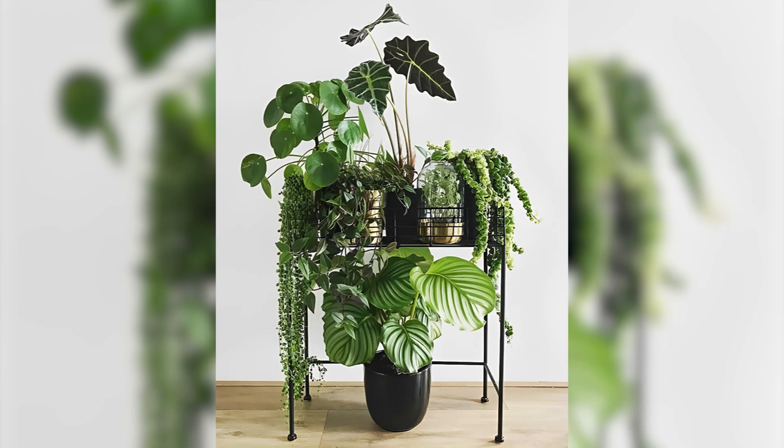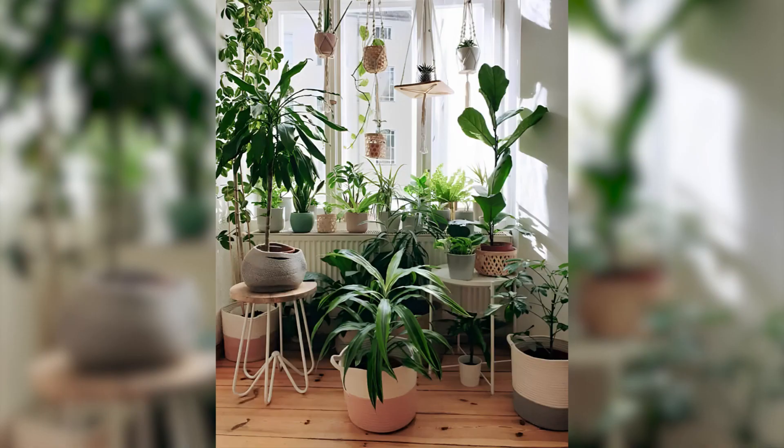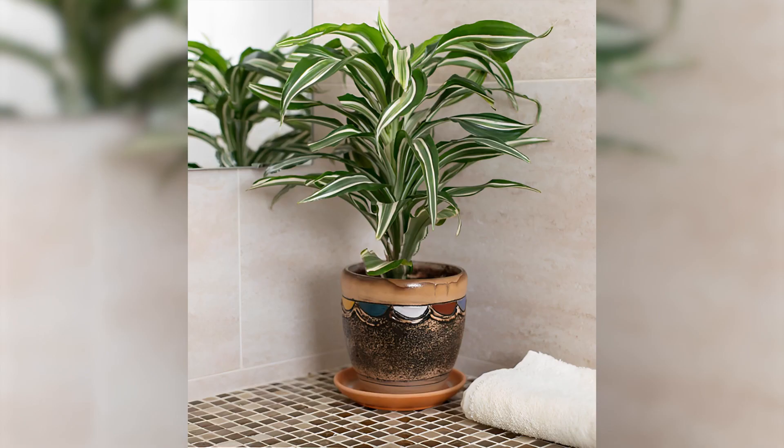What's up guys, we are back with another indoor plant decoration ideas video. Indoor plants are a fantastic way to add a natural touch and freshness to any indoor space. They can also help purify the air and improve the overall atmosphere of your room. Here are some tips and ideas for decorating with indoor plants.